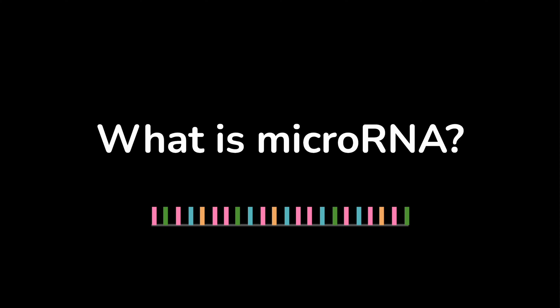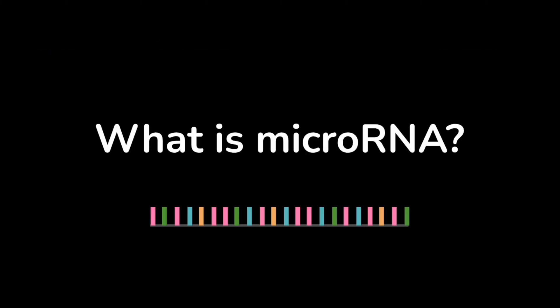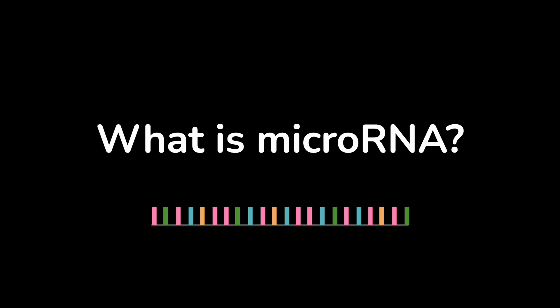Hello, everyone. Today we're going to be talking about microRNA. You might be watching this video because this year's Nobel Prize in Medicine and Physiology was awarded to Victor Ambrose and Gary Ruvkin for their joint discovery of microRNA in 1993. You might have heard of mRNA, tRNA, rRNA — there's lots of different types of RNAs. In this video, I'm going to briefly cover what microRNA is, its backstory, and why it matters.